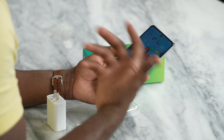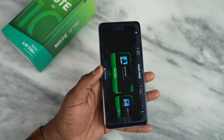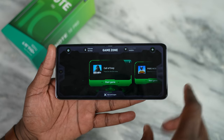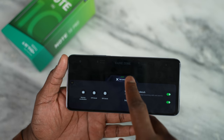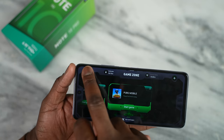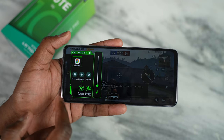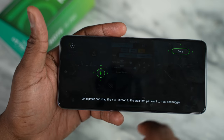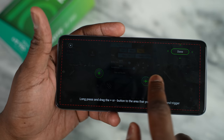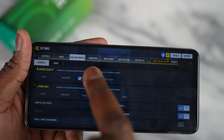Infinix also added a gaming zone to this device, which allows you to go in and do a couple of things. You can take a look at the games you have, set up a do not disturb feature, and that kind of fun stuff. There is no FPS monitoring, but we're able to check out some games. We'll play some Call of Duty Mobile and PUBG Mobile and see what kind of performance we get. You guys will see the settings I played on, so let's go check it out.